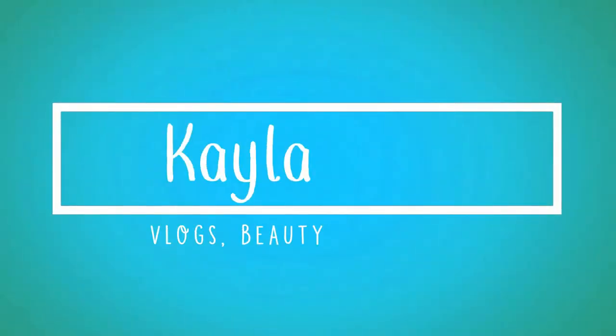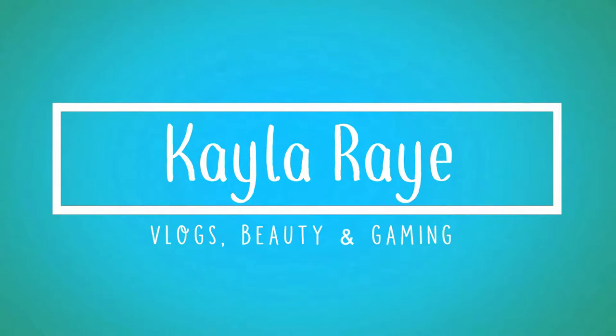Buddy, it's raining. Hey, it's Kayla Ray. I'm going to go ahead and do a night routine for you, mainly for when I wear makeup. This is my routine for the night.